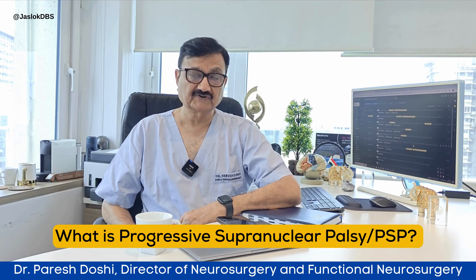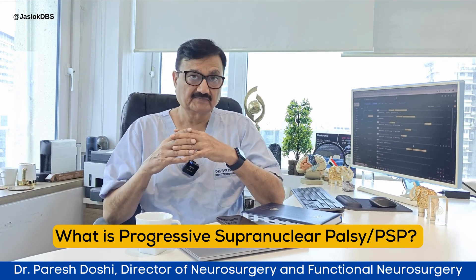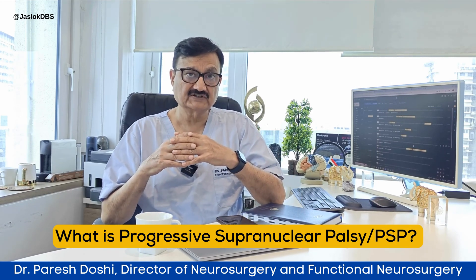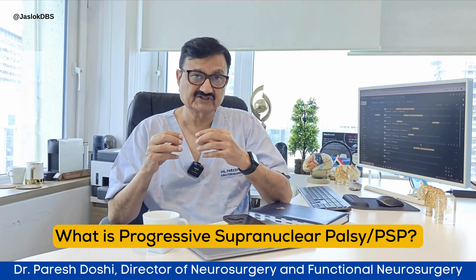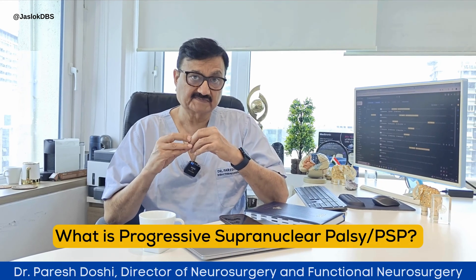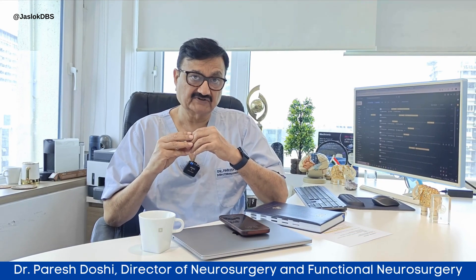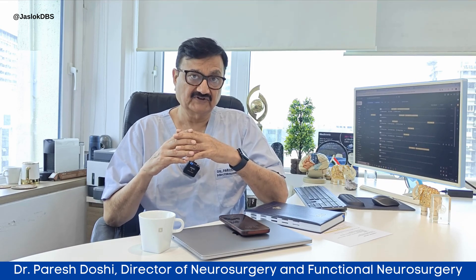However, it is very important for us to diagnose this. Progressive supranuclear palsy involves much wider degeneration in the brain and hence there are multiple more symptoms that the patient faces. The treatment for PSP or progressive supranuclear palsy is totally different from Parkinson's disease in terms of long-term management and outcome. Symptomatic treatment still remains the same in the form of levodopa.